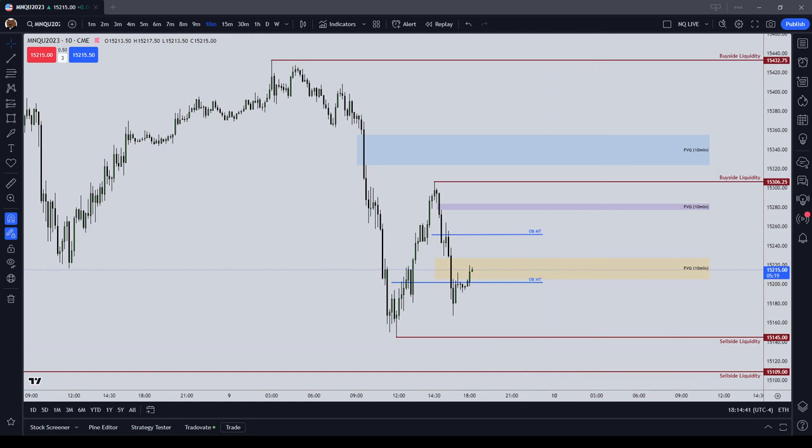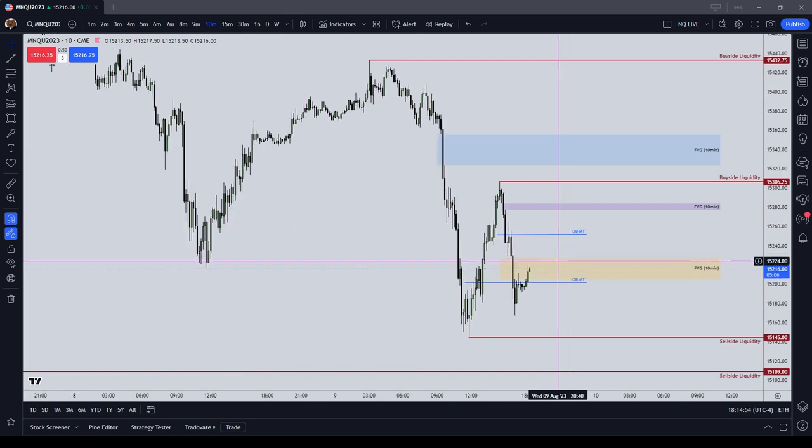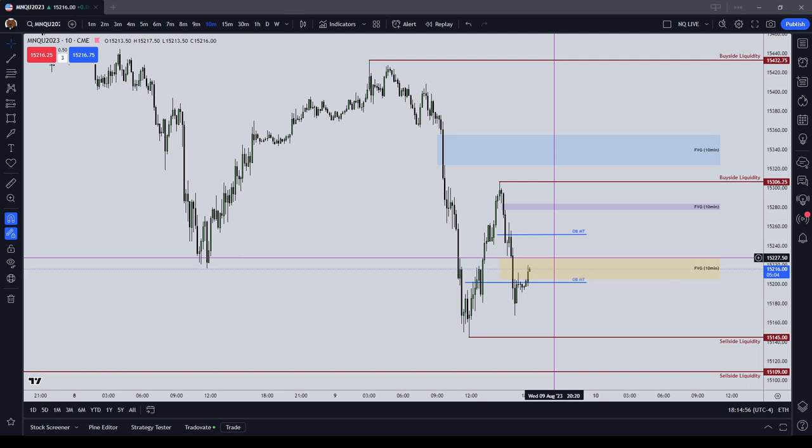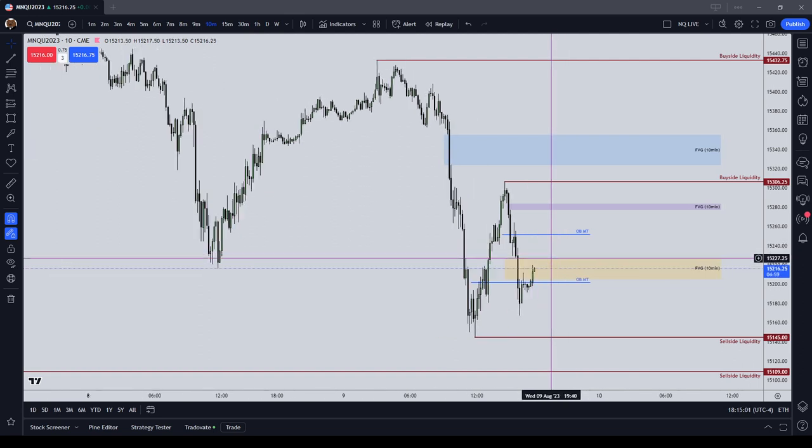In this short video, I went over what the current trading system is as of Wednesday, August the 9th, 2023. I'm happy with that system and that's what I'll be sticking to. I'm not going to reward myself based on how much money I make in a day, but only on whether I followed the system. Okay guys, bye-bye.